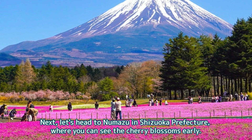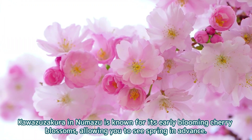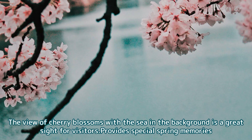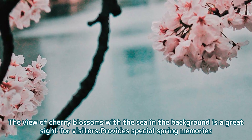Next, let's head to Numazu in Shizuoka Prefecture, where you can see the cherry blossoms early. Kawazu Zakura in Numazu is known for its early blooming cherry blossoms, allowing you to see spring in advance. The view of cherry blossoms with the sea in the background is a great sight for visitors and provides special spring memories.